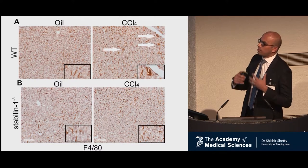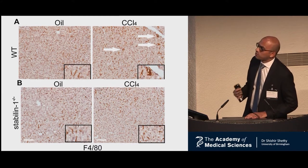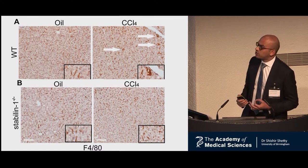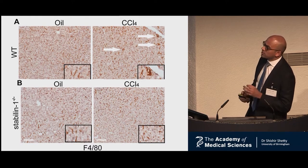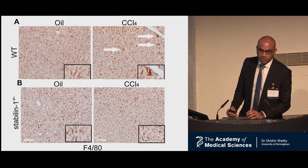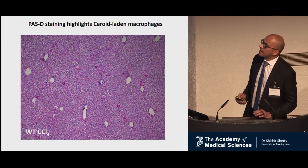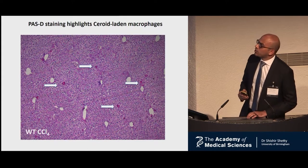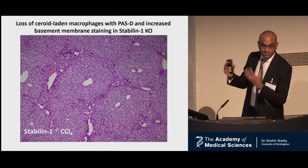Finding that macrophages upregulated Stabilin-1, we decided to focus on this population. We performed immunohistochemical staining with F4/80 as a macrophage-specific marker. The oil controls for both wild-type and knockout had very similar macrophage levels. On injury, the wild-type animal developed large prominent macrophages which were not present in the Stabilin-1 knockout. Our pathology colleagues suggested these could be steroid-laden macrophages. To confirm this, they suggested a periodic acid-Schiff diastase stain, which picks out these prominent macrophages — highlighted by arrows — and in the knockout we see their absence, with reciprocally increased scar.